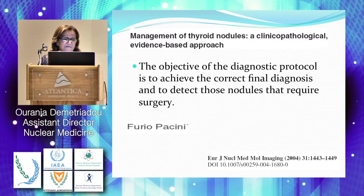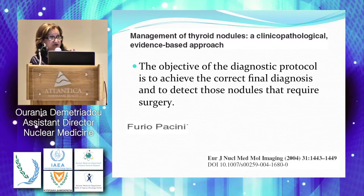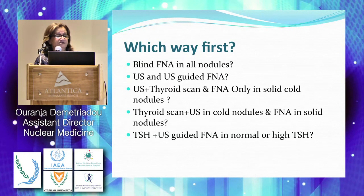The objective of the diagnostic protocol is to achieve the correct final diagnosis. We aim to have the correct diagnosis for the management of the patient, to find out which nodule among all those the patient is having is the one that requires surgery. We cannot send all the patients for surgery.